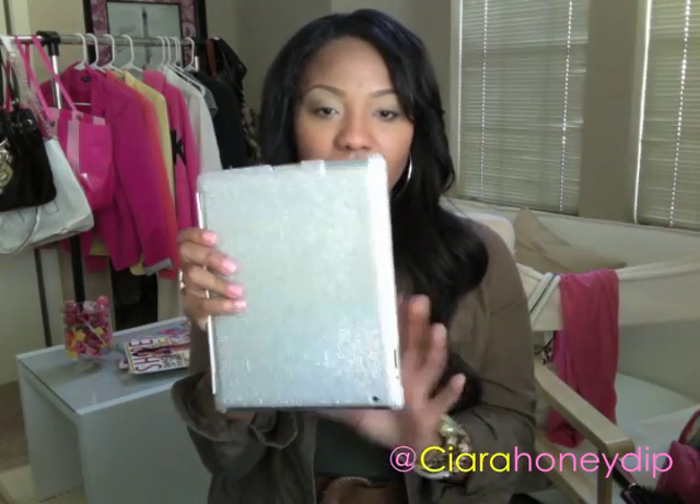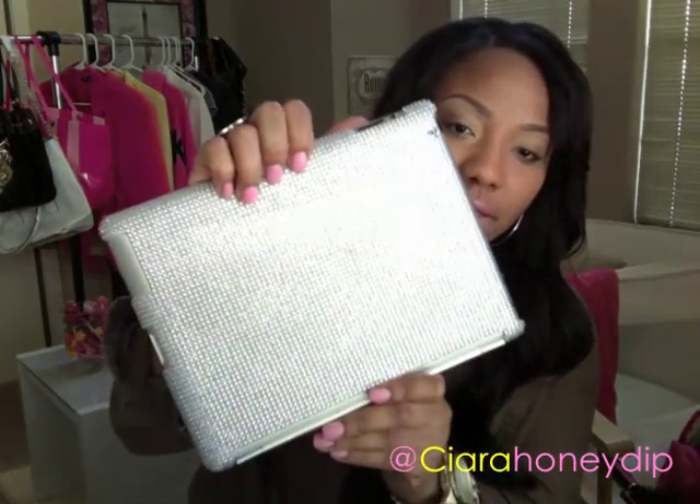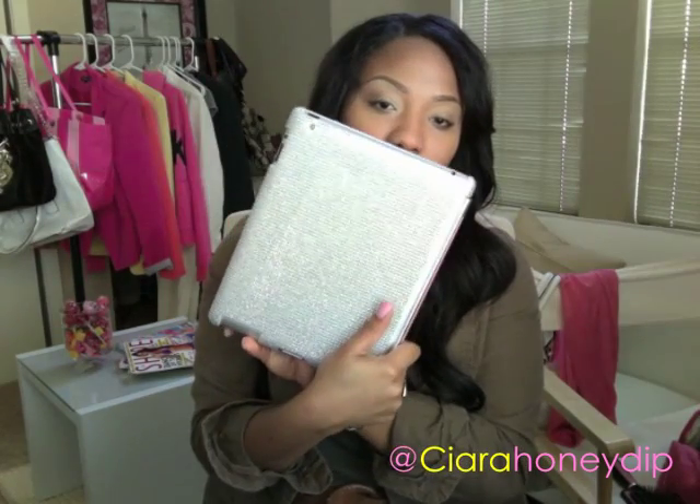My next favorite I've been wanting for a while and I finally broke down and got it out of necessity — the new iPad, the iPad 3. I got the little pink smart cover and then a rhinestone back for it that I got from eBay for like $25. I can edit videos on it, edit photos, blog, check emails, surf the web — I can do everything on this.